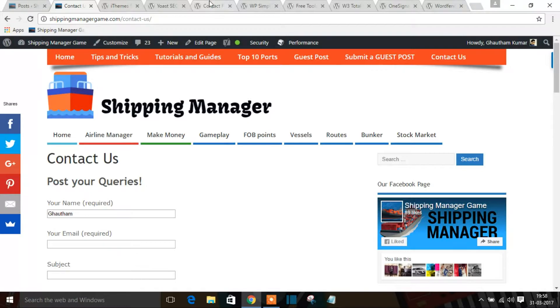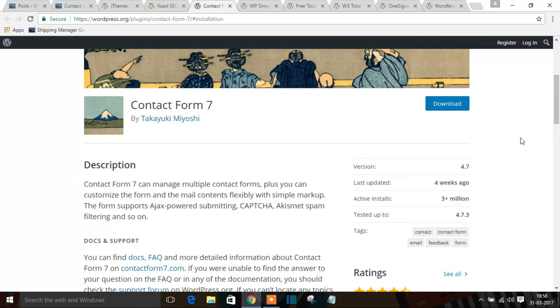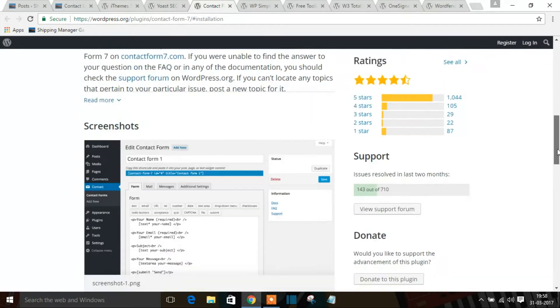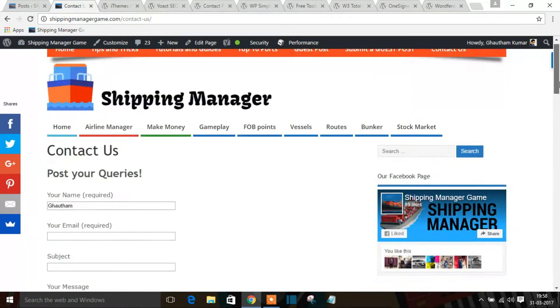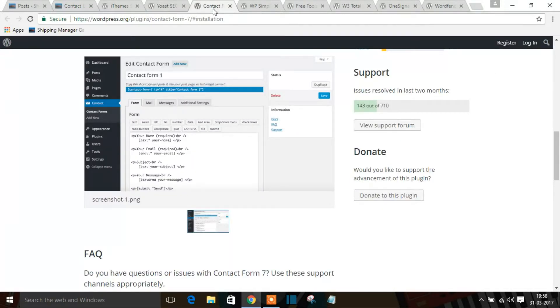Contact Form 7 has 3 million installs and around 1,000 five-star ratings — a very trusted plugin. You copy the code, paste it into your page, and your contact form is ready with no technical knowledge required.